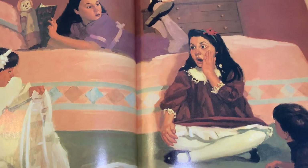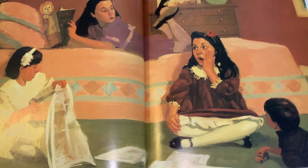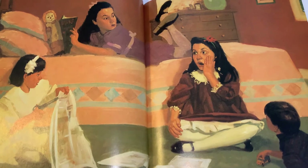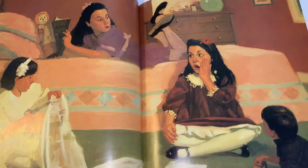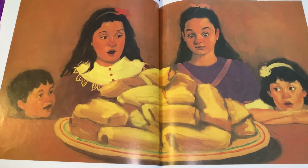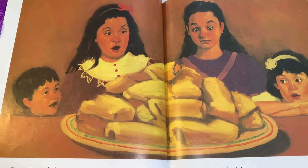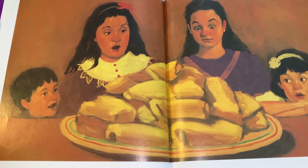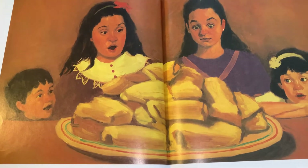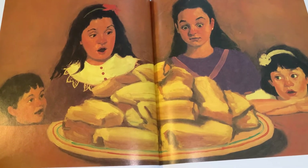'The ring!' she screamed. Everyone stared at her. 'What ring?' Dolores asked. Without answering, Maria ran to the kitchen. The steaming tamales lay piled on a platter. 'The ring is inside one of the tamales,' she thought to herself. 'It must have come off when I was kneading the masa.' Dolores, Teresa, and Danny skidded into the kitchen behind her.